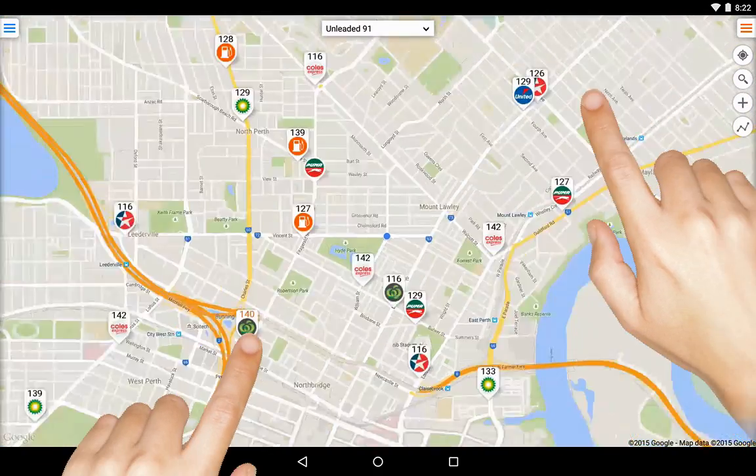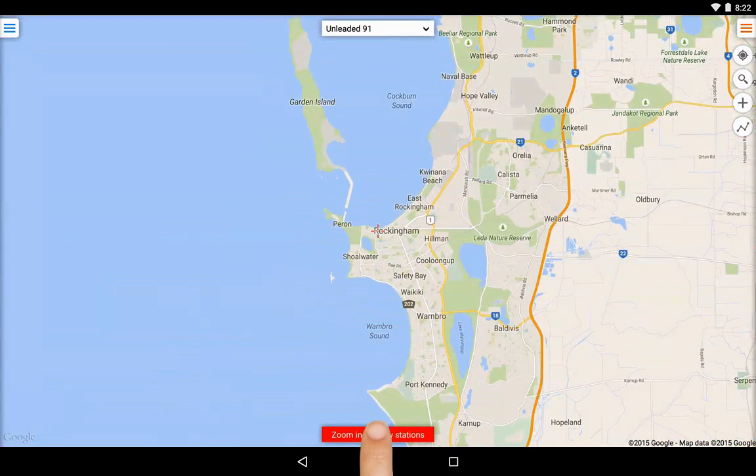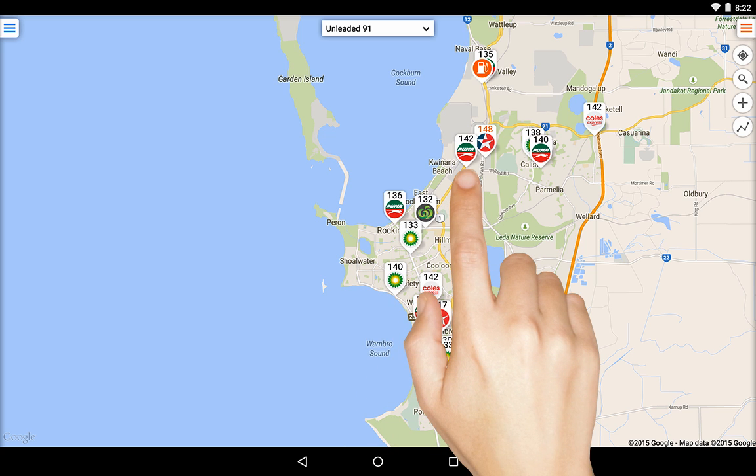To find stations in other locations, simply hover the crosshair over the area and tap to zoom in. Once zoomed in, the station locations will appear as pins.